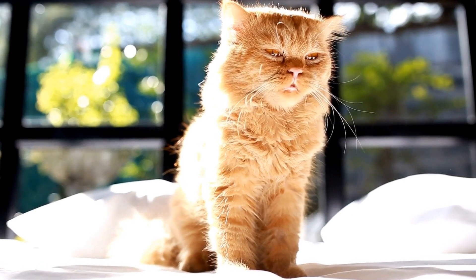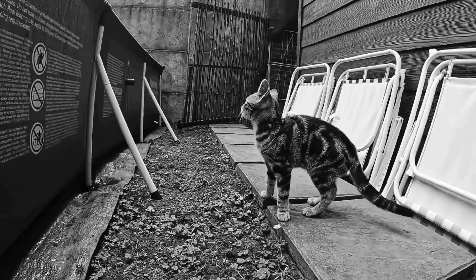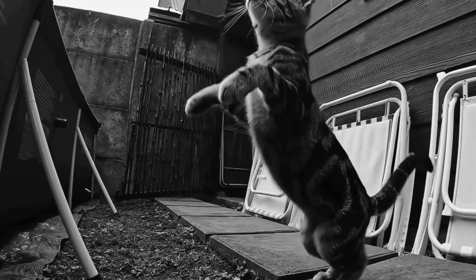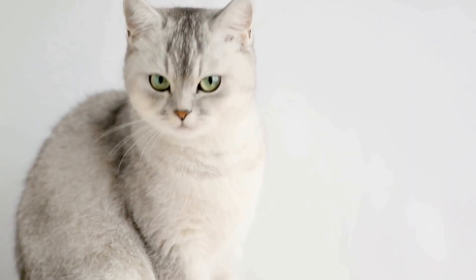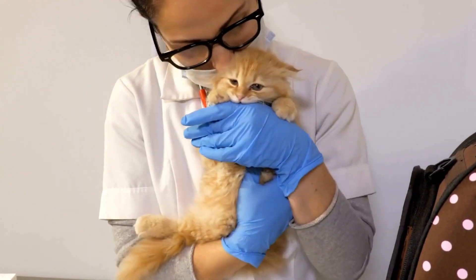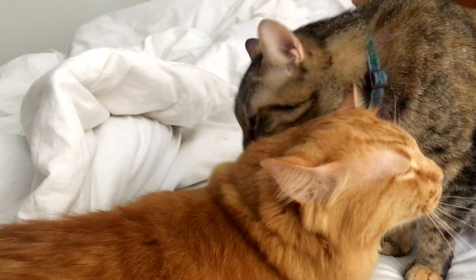How do you prevent and treat common dental issues in kittens? As a pet owner, it is crucial to take care of your kitten's dental health to ensure their overall well-being. Dental issues can lead to discomfort, pain, and even serious health problems if left untreated. In this video, we will discuss some preventive measures and treatment options for common dental issues in kittens. Prevention is always better than cure, and this holds true for dental problems in kittens too. Here are some preventive steps you can take to maintain your kitten's dental health.